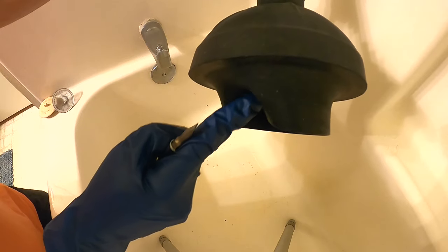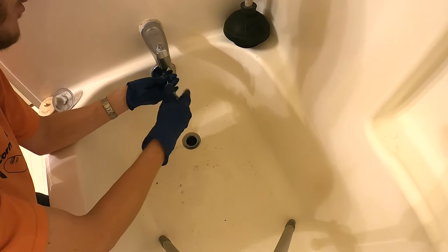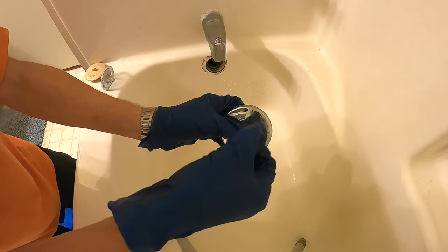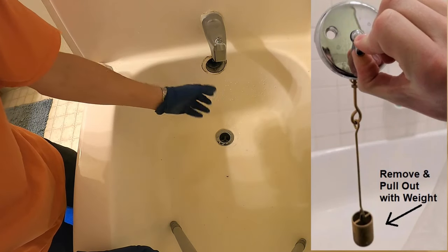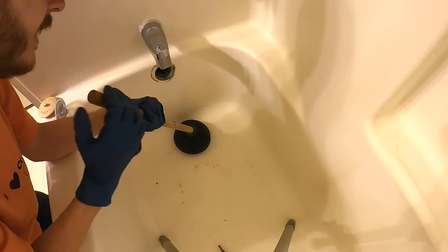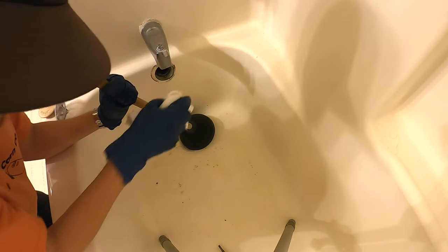Method number two is the plunger method. I like these plungers that have an extra seal on the bottom. What you need to do is remove the little overflow cover — this is there so if water in the tub gets too high it drains back through. We need to remove this because if we just plunge without covering it, the air shoots back up through the overflow since they're connected. If your overflow cover has a lever, you'll need to lift out the whole weight assembly. You have to take a wet rag and jam it in that hole so you get a really tight seal.